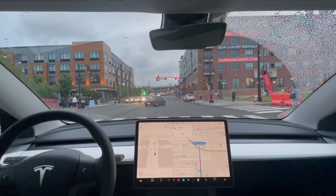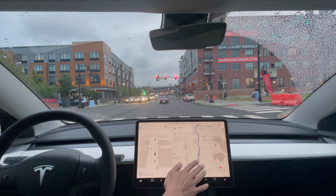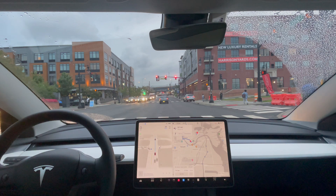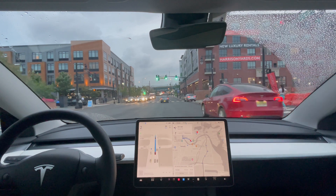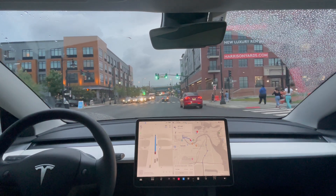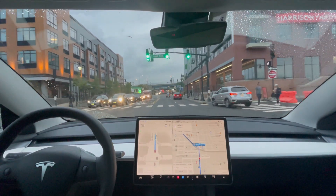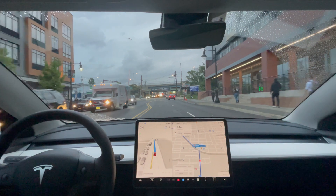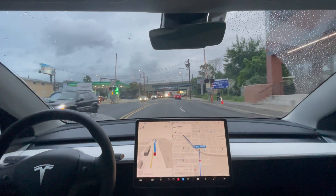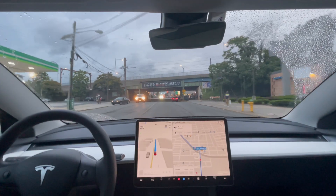All right, let's see how it will perform — this is going to be like another highway test as well. It's going pretty far. It's also going to reach the same exit where it missed the exit in my last video, so let's see if it will miss the exit this time. Applying some force on the steering wheel. It's also getting a little dark here, so another test for Full Self-Driving — see how it performs in darker, nighttime conditions.